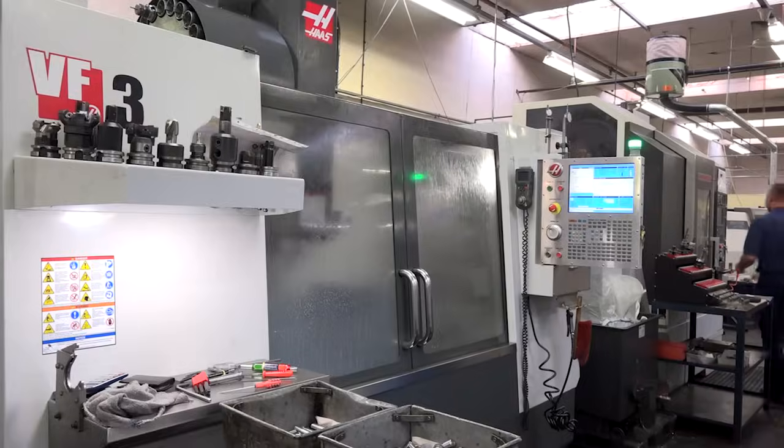Because it gives us 12,000 rpm for the spindle. It gives us 20 metres a minute feed rate. So in real terms that can basically make you parts quicker? Oh yes, we do make a lot of aluminium components.